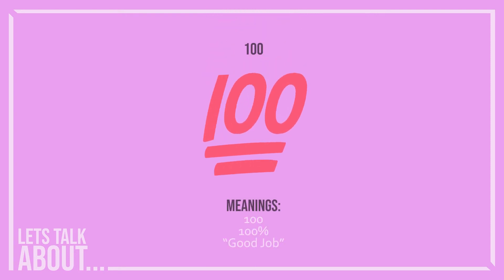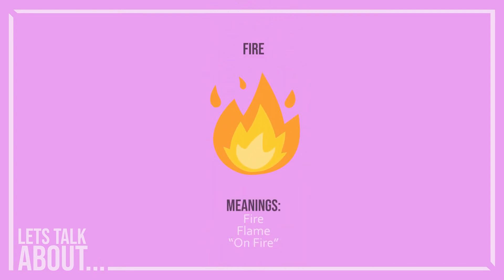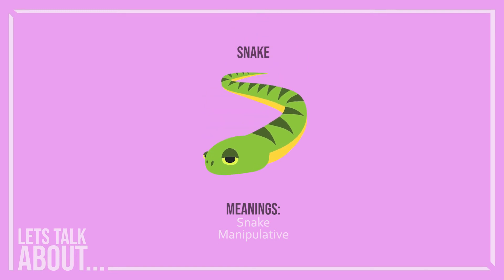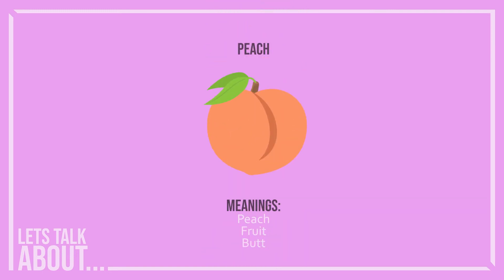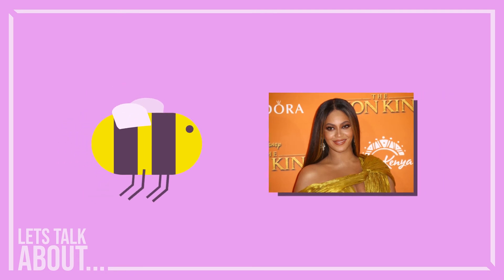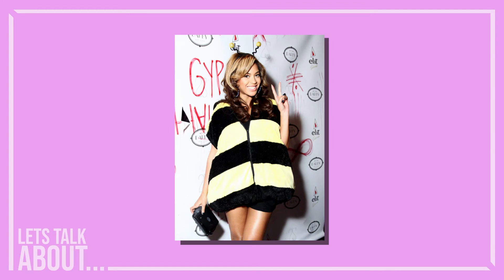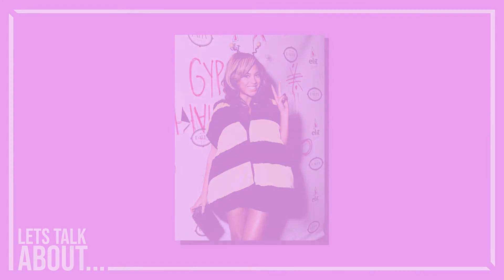This ties into polysemi, or signs with multiple meanings. Emojis are a great way to illustrate polysemi, because many of them have come to symbolize something beyond what they literally depict. This further illustrates how meaning is made, because no one sat down and said the B emoji stands for Beyoncé. Rather, the two ideas continued being used together, and now the same sign stands for both of those things.